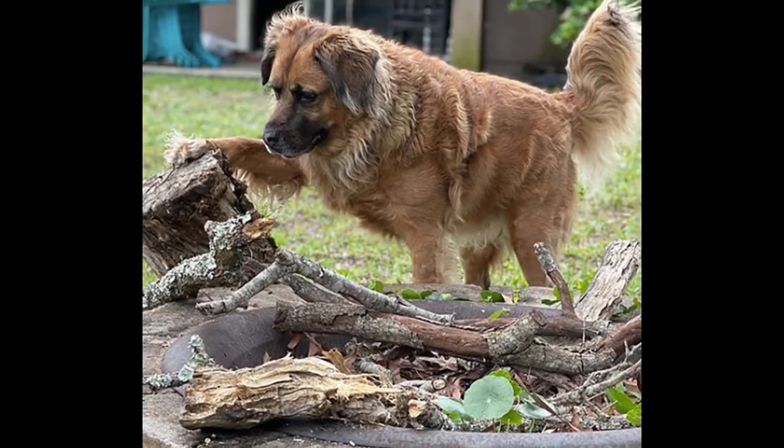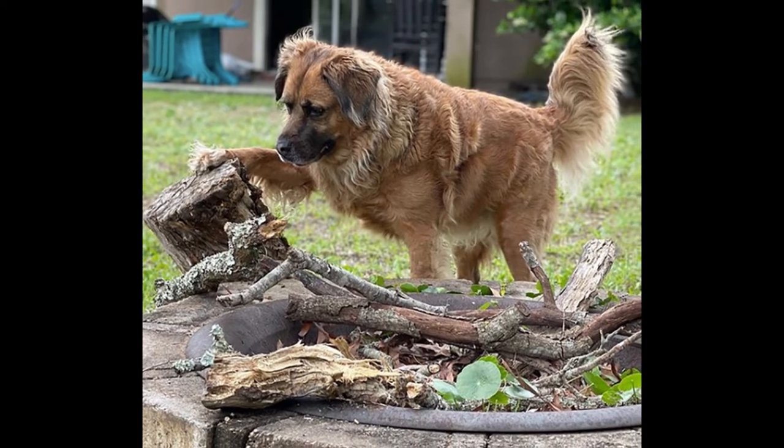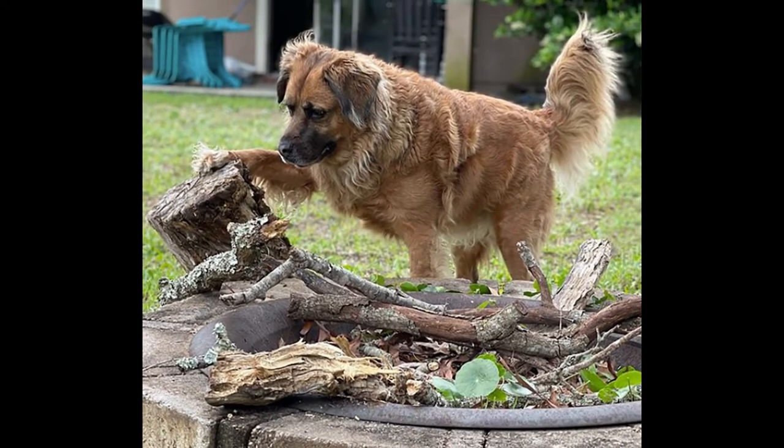They are known for being smart and eager to please, which makes training them a breeze. In fact, most mixed breeds, including Golden Doodles, make great family pets because they are more easily trained than purebreds.